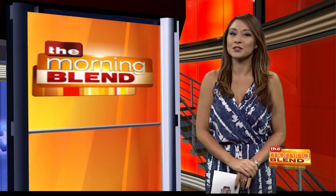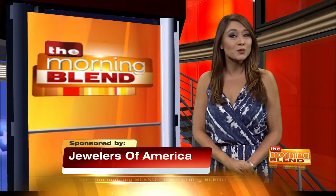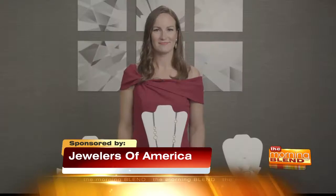Well, like fashion, new jewelry trends emerge that have the incredible ability to instantly update your look. Amanda Gizzy, nationally recognized jewelry spokesperson for Jewelers of America, is here to show some of the fall jewelry must-haves. Amanda, thanks so much for joining us. Hi, thank you so much for having me.